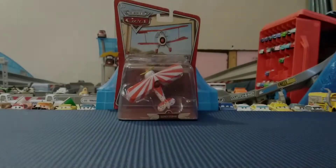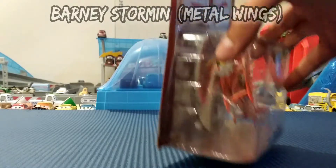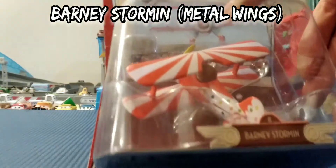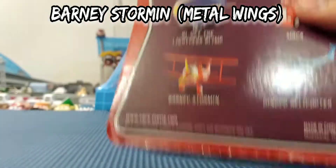Hello guys, this is Ram Watkin, and today we are going to be viewing Barney Stormen. This is number 6 of the collection from World of Cars.